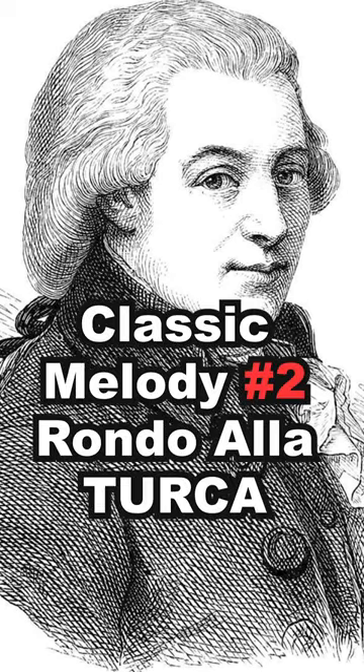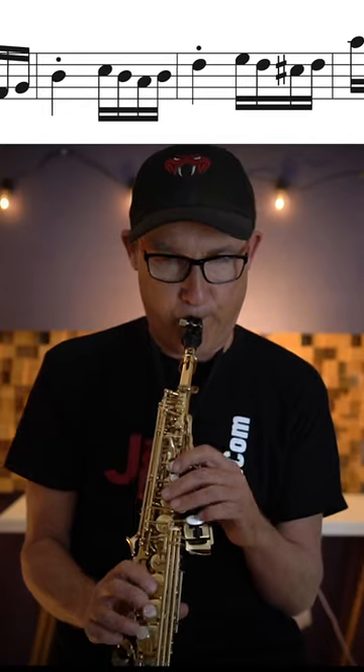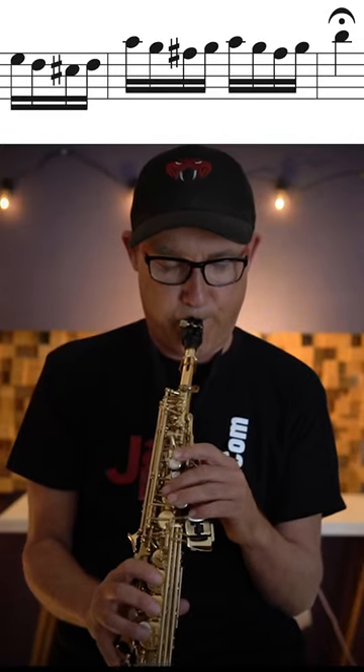Mozart's classic Rondo alla Turca, here jazzed up with chords.